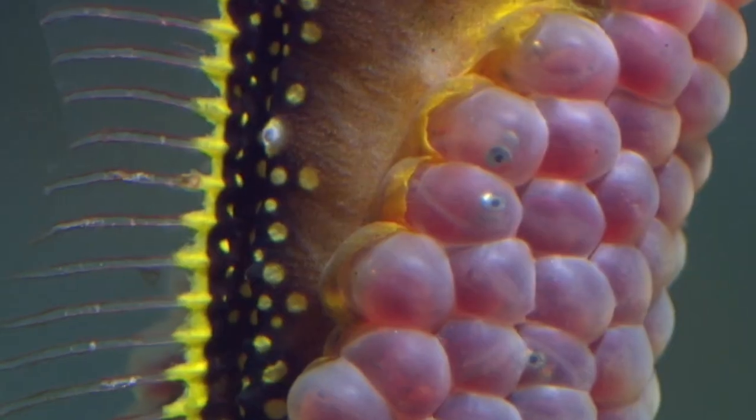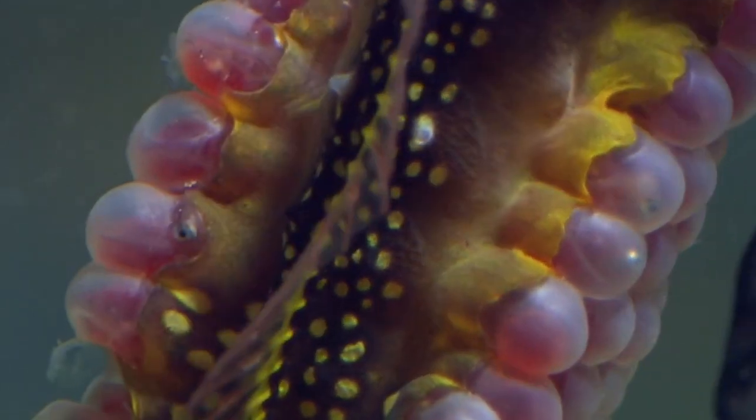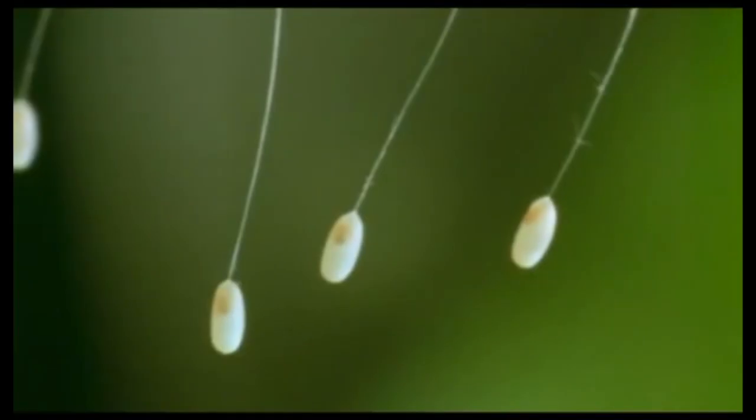Welcome to Animals Wow TV. Today we'll look at the top 10 most unique eggs in the world. Stay until number one and be amazed by the most popular blue egg in the world.